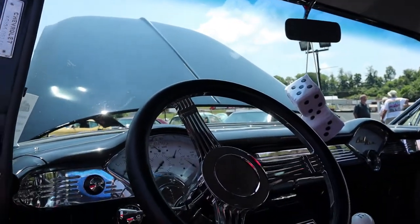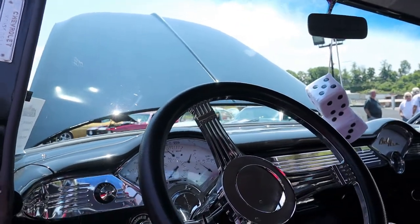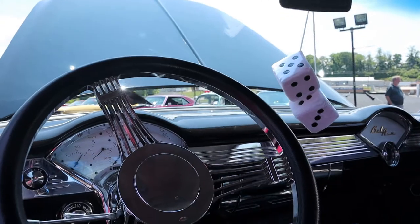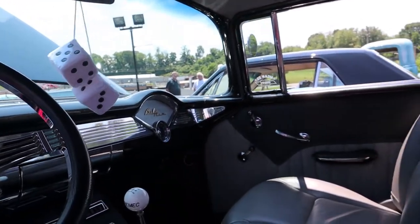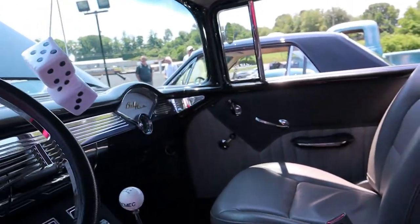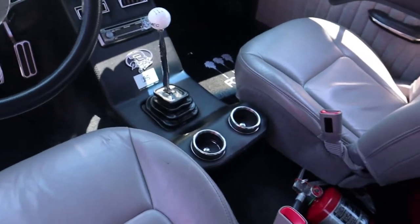Are those aftermarket gauge clusters? That's an aftermarket gauge cluster. Yes, sir. Is that Dakota Digital? Yes, it is. And buddy made the console in there. We put the shifter and the radio in. We had so much stuff under the dash we had to build a console to put that in. That's a nice console — fits in there tight too.